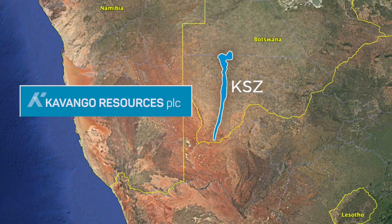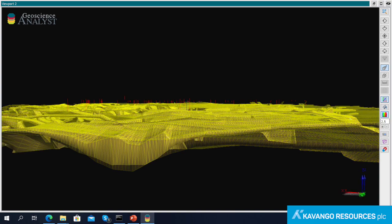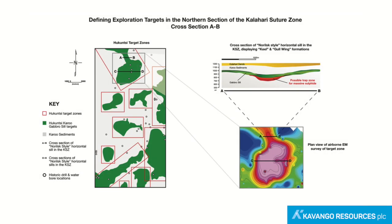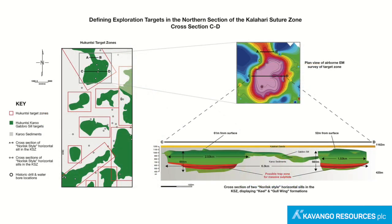Kavango is now focused on identifying the trap zones, most of which lie within 300 meters of the surface. Target trap zones are being identified from computer-generated 3D modeling. Geophysics will then be used to identify mineralization within the trap zones, followed by drilling to test for mineralization.